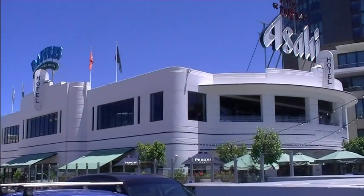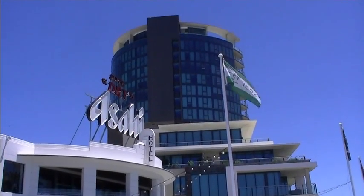Behind me is a very historic heritage listed pub here in Perth called the Raffles Hotel, and it's here in Applecross. It was built in the 60s, and the architecture is defined as Art Deco.